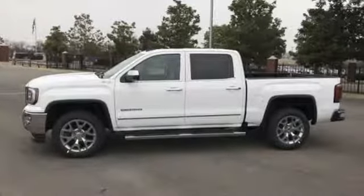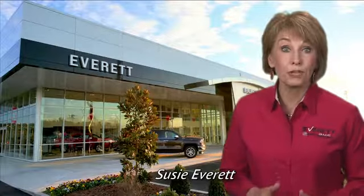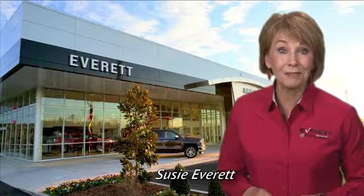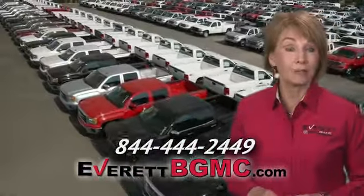GMC. Driving is believing. Test drive it today. If you have any questions or if you're interested in any of the vehicles you've seen from Everett, please call us at the number on your screen or click on EverettBGMC.com.